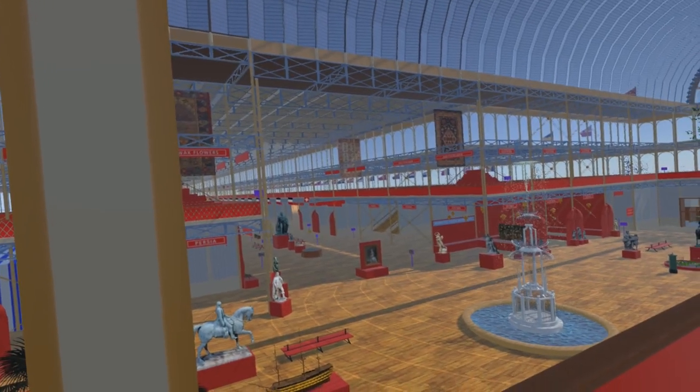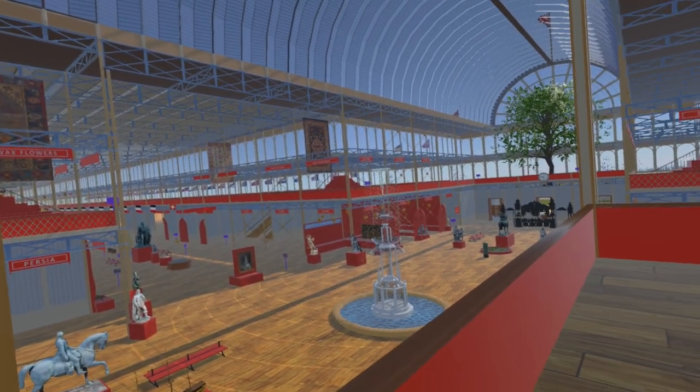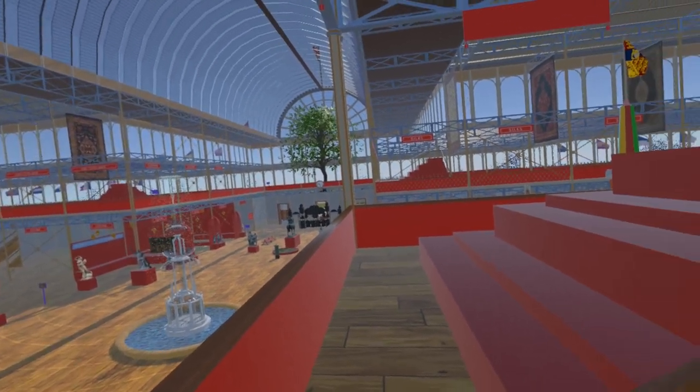Here on the gallery at the northwest corner where the nave and transept cross is one end of the glass section, hence the chandelier hanging here.